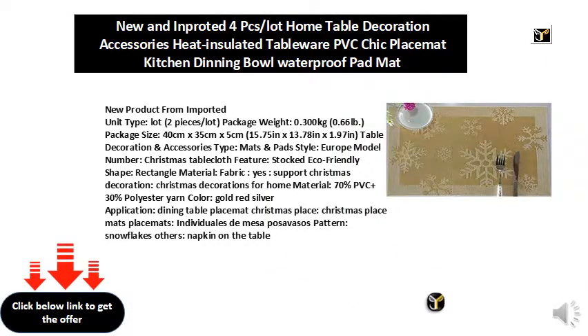New product from imported unit type: lot, two pieces per lot. Package weight: 0.300 kilograms, 0.66 pounds. Package size: 40 centimeters x 35 centimeters x 5 centimeters, 15.75 inches x 13.78 inches x 1.97 inches.